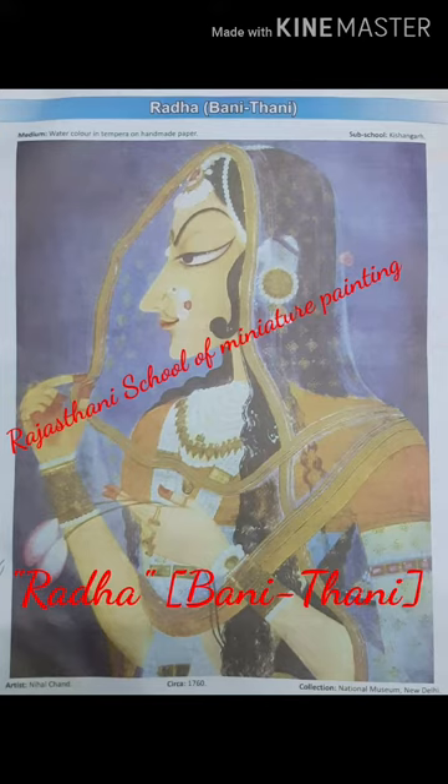Banithani is a highly stylish portrait of Radha. Her face is elongated with a descending forehead. She has a sharp, pointed nose and chin with long, fine-tailed eyes, slightly tinted with pink arch-like eyebrows and thin red lips. Her long, black, curly hair flows down her shoulder to her waist, with a wisp of hair partly falling on her cheeks.